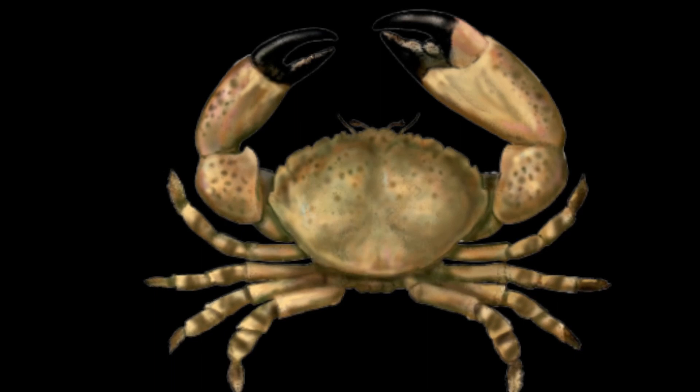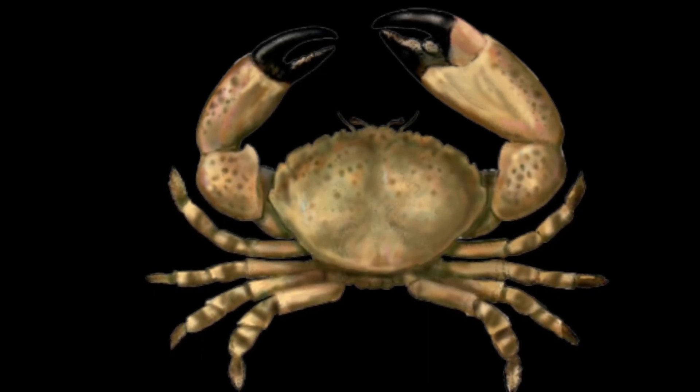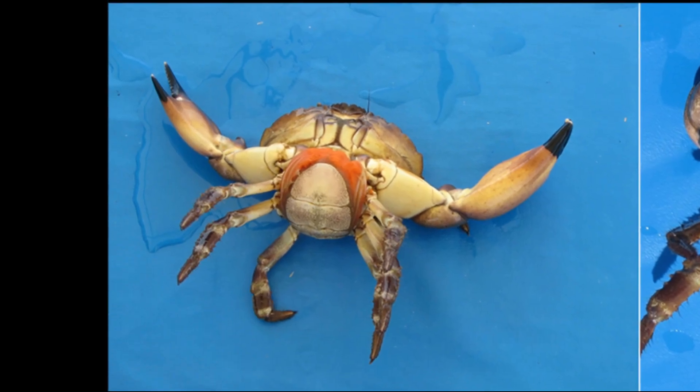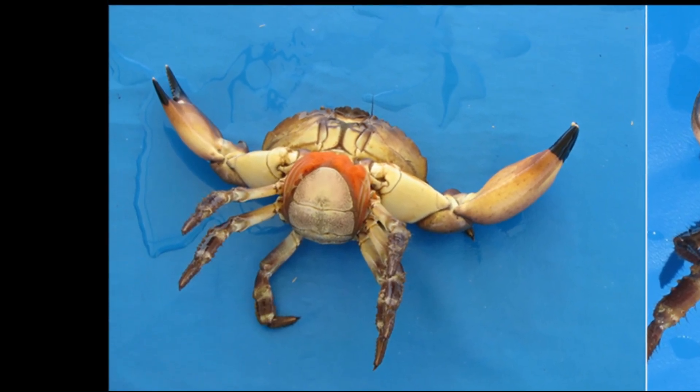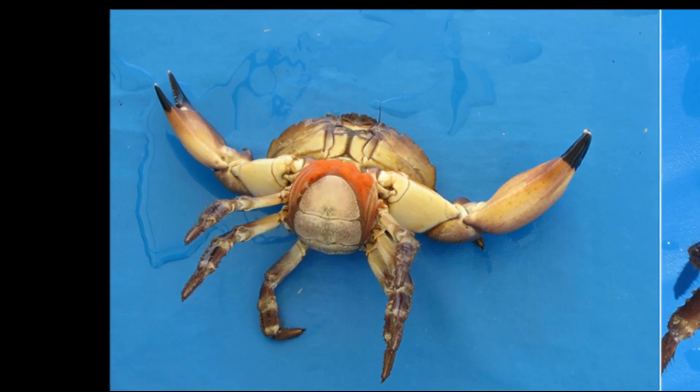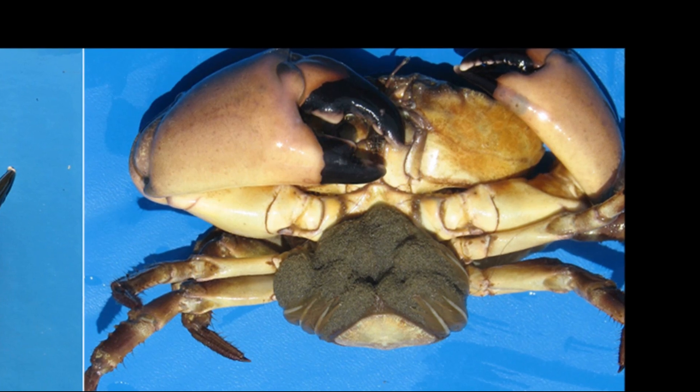Female crabs are only able to mate immediately after a molt, while their shells are soft. A single female may produce 4 to 6 egg masses or sponges during a single mating season. Females can produce as many as 1 million eggs.